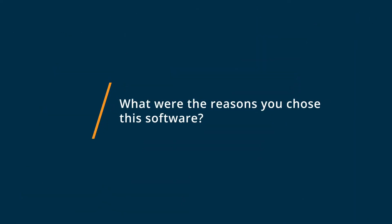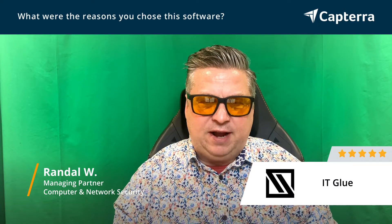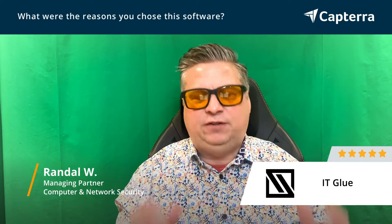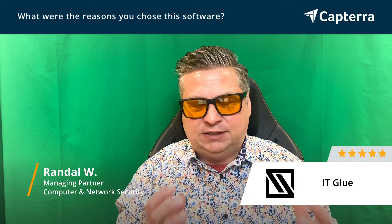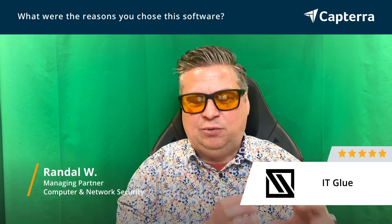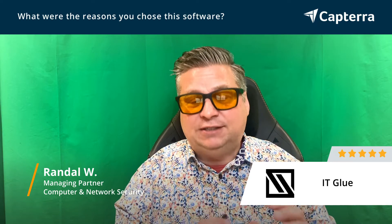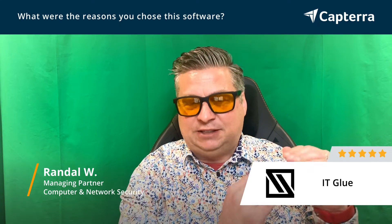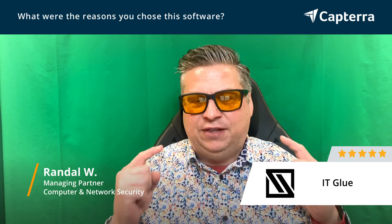The reason I chose ITGlue was I had to do a demo of it. Once I did the demo and I kind of understood the philosophy behind ITGlue, I thought I had a great solution, but when I saw how you have to have something that's consistent, where the technicians can find the information they need very quickly, and the only way to do that is to force them to use a specific template. And when I understood that philosophy, everything clicked.